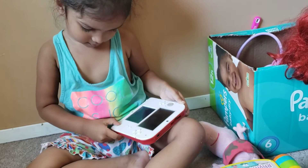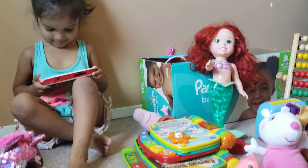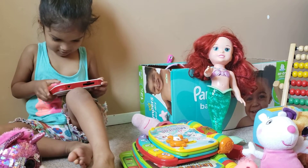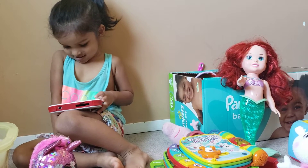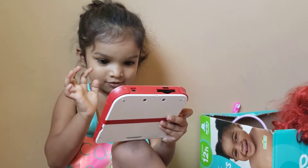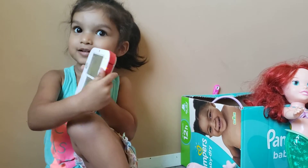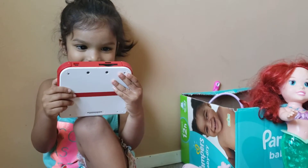Did you start already? Okay. You press the button and then you press the button and then you press the button. Show me. Oh my God, you started already. So you know how to play that, right? Yeah.